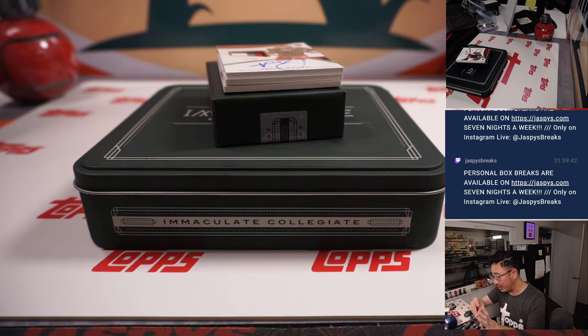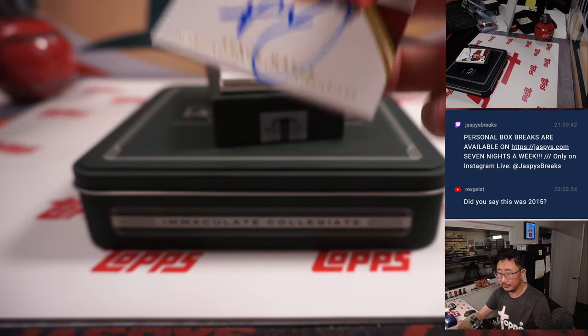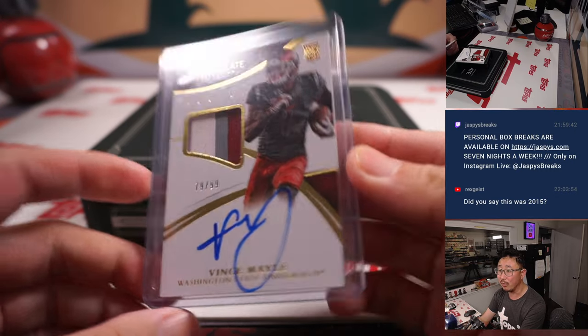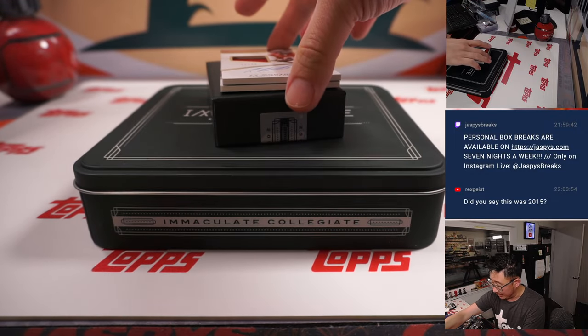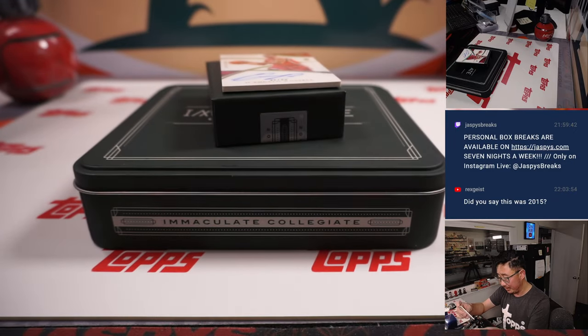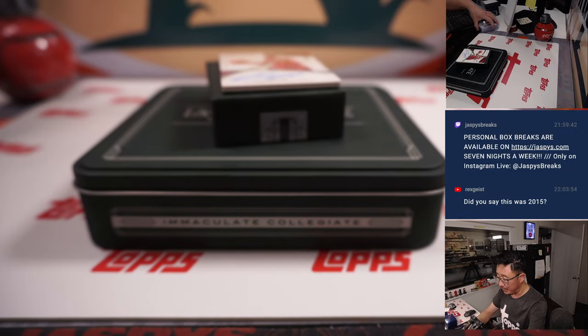Three-color patch and autographed football to 99 — it's Vince Mailey. This is 2015 Panini Immaculate Collegiate Multisport, one box, random number block break number one. Goes to Steve Virch in number nine. Six out of 99 — Ty Montgomery. There's a nice one on the bottom here. That goes to Ed P. in number six — Ty Montgomery rookie jersey and autograph, to 99.